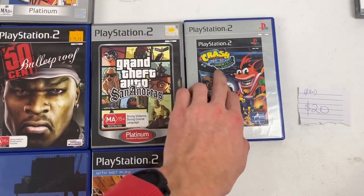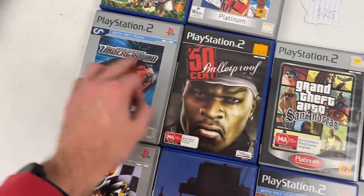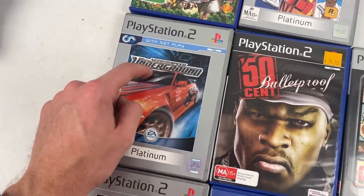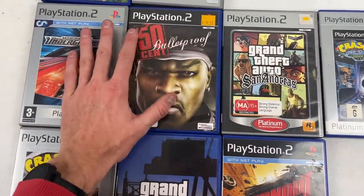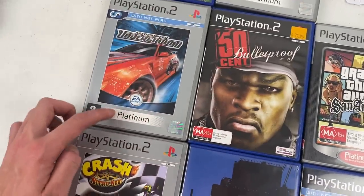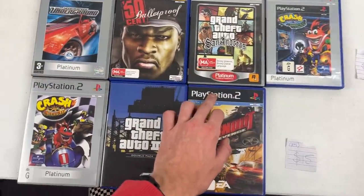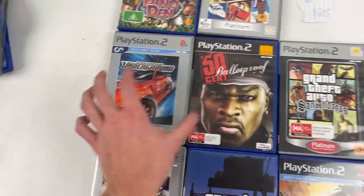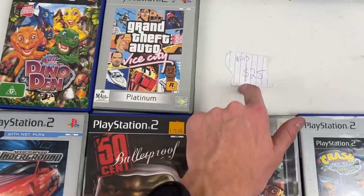In the $20 price range we've got $80 worth of value: Crash Bandicoot Wrath of Cortex, Grand Theft Auto San Andreas, 50 Cent Bulletproof, and Need for Speed Underground. If you can find Need for Speed Underground 2 that goes for a lot more money. When it comes to PS2 games, black label versions generally go for a few more dollars than the Platinum version. There are probably slightly more Platinum games in this allocation but they still go for good money.